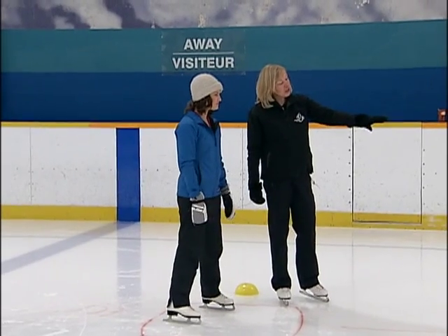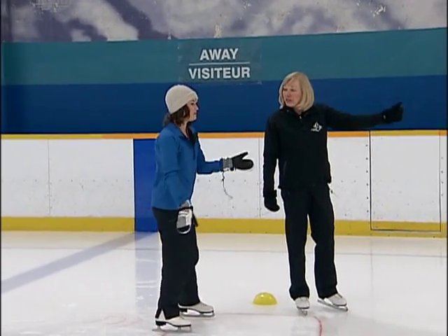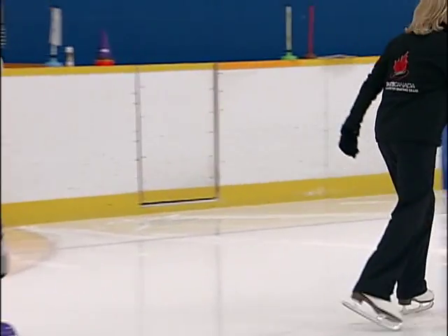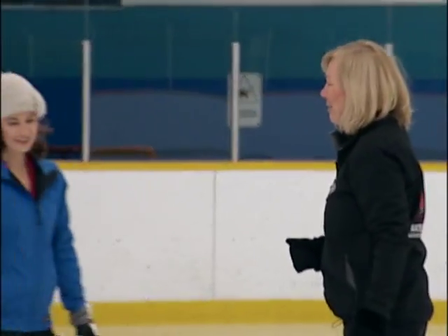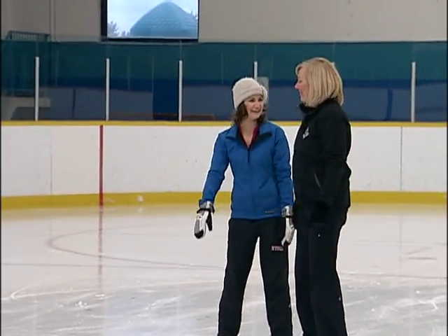Now we're going to skate forward — do a little two-foot glide and do a jump moving forward. So we're just going to skate slowly, glide on two feet, bend your knees, jump, then skate a little bit more and jump. Oh, we have a figure skater in the making! It's all of your instruction, I swear.